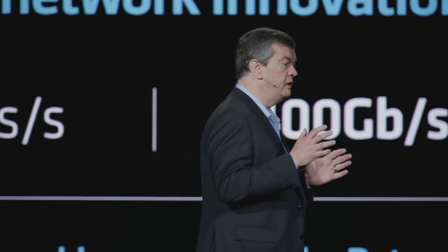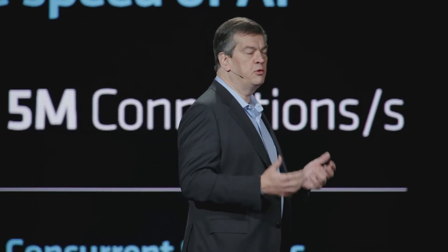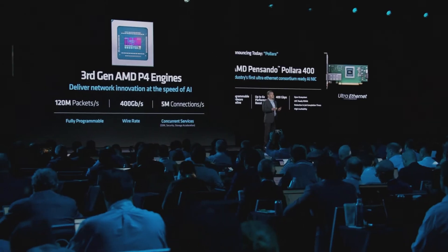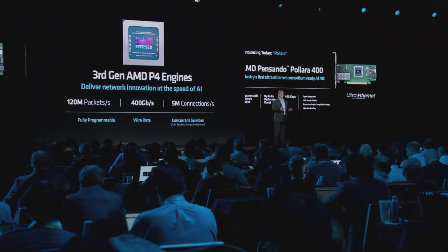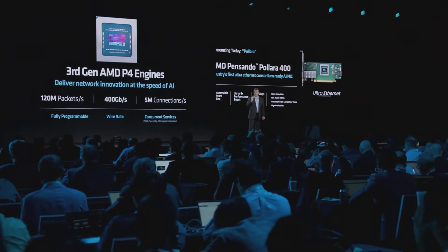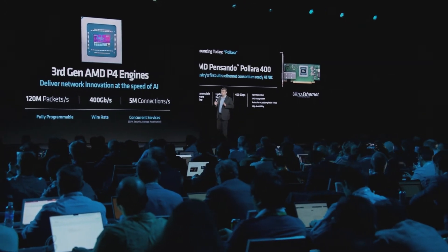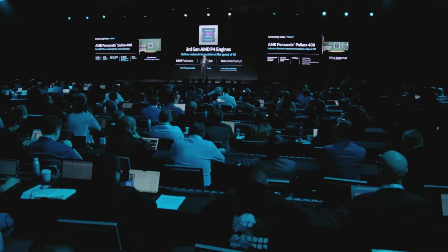I'm equally excited to announce AMD's Pilara 400. It uses the same third-generation P4 engine to enable what we expect will be the industry's first Ultra Ethernet Consortium-ready AI NIC. It will deliver the performance benefits of UEC-ready RDMA and ensure AMD's customers can achieve the fastest time to production. Salina and Pilara will both be available early next year.